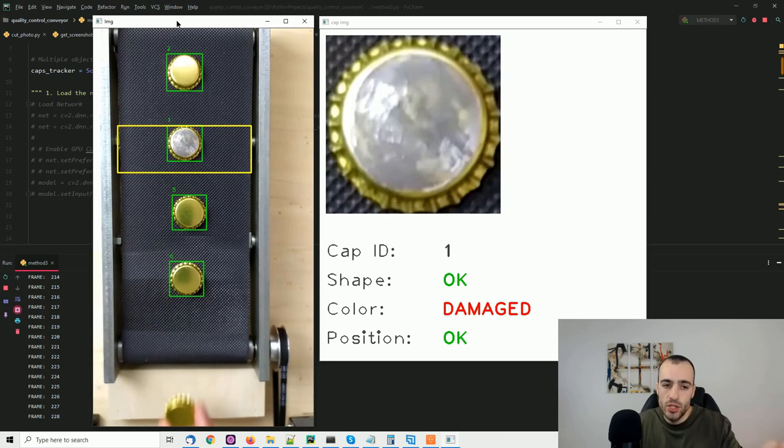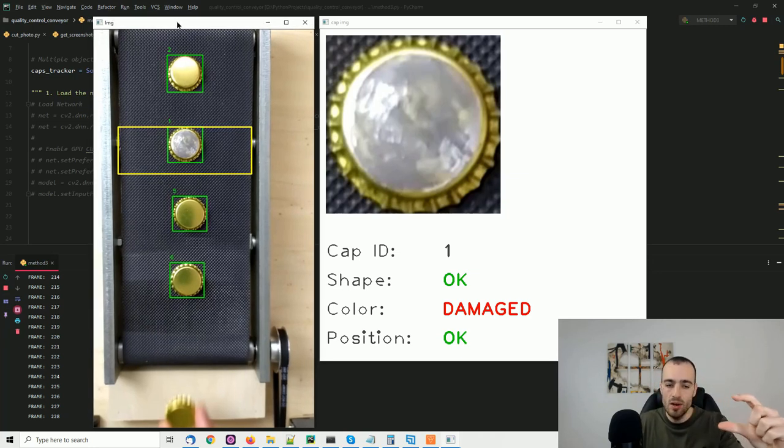We see the cap damage is crossing the yellow area, which is the region of interest where we're going to focus, where we take the picture. We move the picture to the artificial intelligence — we see the picture on Cap EMG.